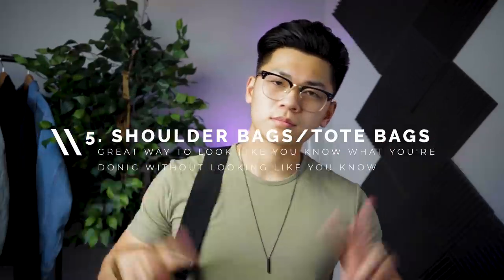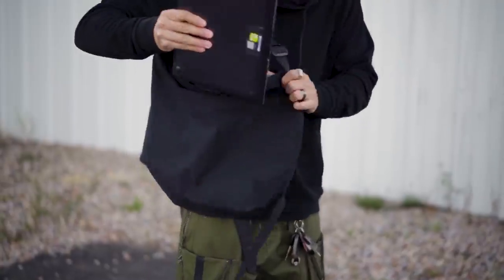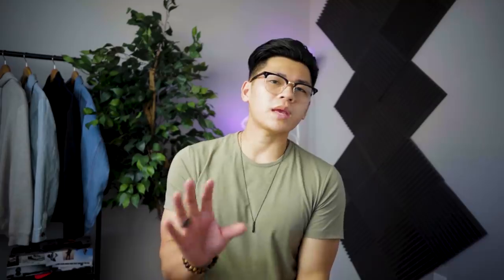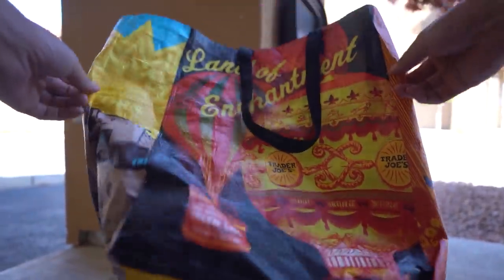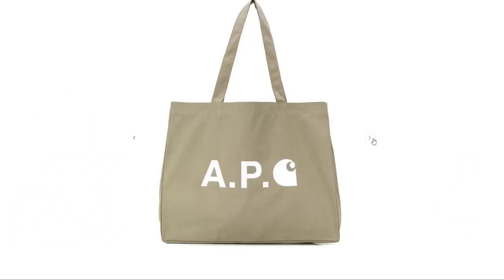Next on the list we have shoulder and tote bags. To me, shoulder bags or tote bags give off this smart casual vibe that I find perfect for the warmer months. When going out was a thing, I'd always meet up with people wearing a backpack — those can get a little bulky and it's just a bit too much for a casual meetup. Tote bags and shoulder bags have plenty of storage and can honestly serve as a backpack replacement and really elevate your look. I try to stay away from the really thick leather ones because they can come off looking like a purse — nothing wrong with that, just not my preference.